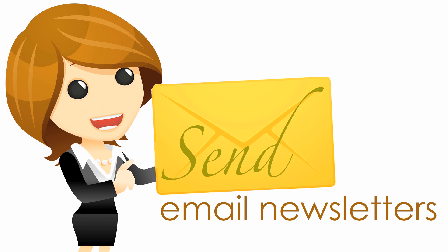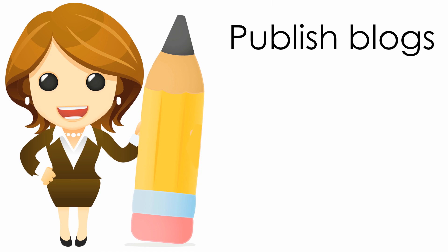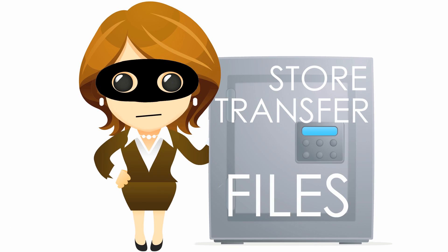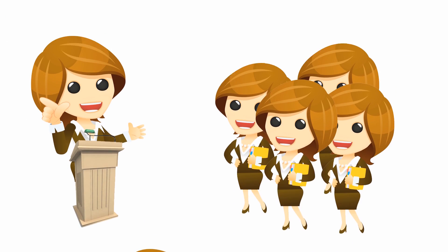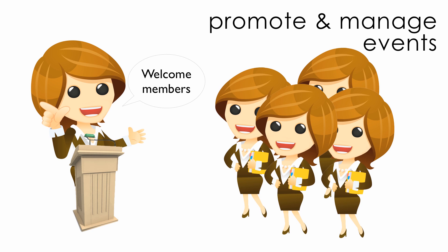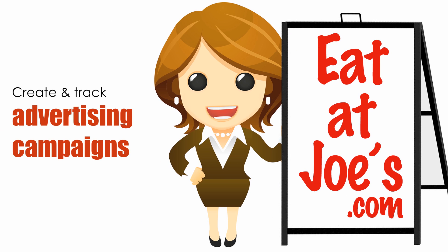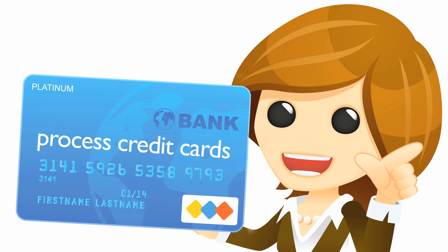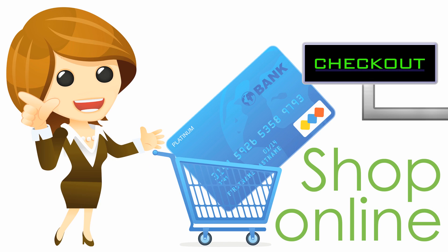With BannerOS, you can send email newsletters, publish thought-provoking blog articles, securely store and transfer all your files, promote and manage all your events, create and track online advertising campaigns, even process credit cards so that customers can shop with you online. Plus, so much more.